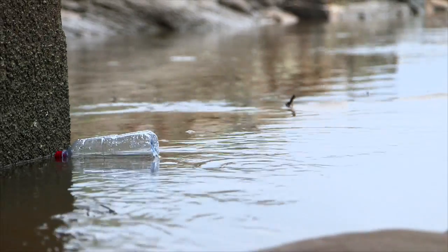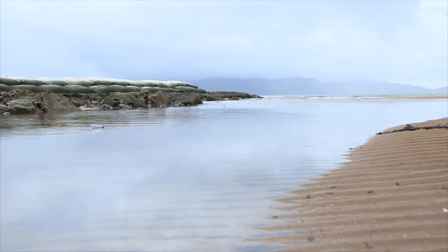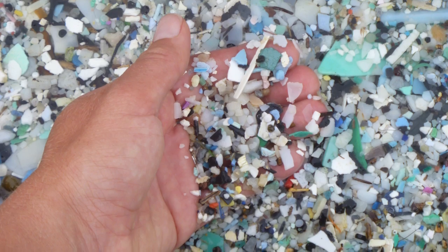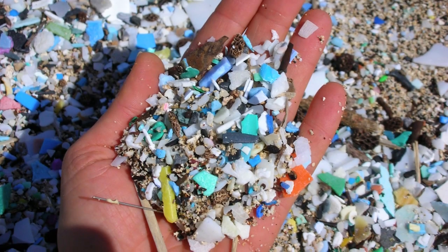In fact, plastic is one of the most common forms of marine debris. Once plastic is in the ocean, it never disappears. It just breaks up into smaller and smaller pieces. These tiny pieces of plastic are called microplastics.